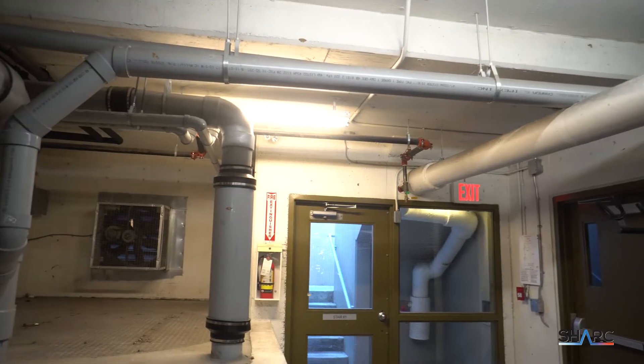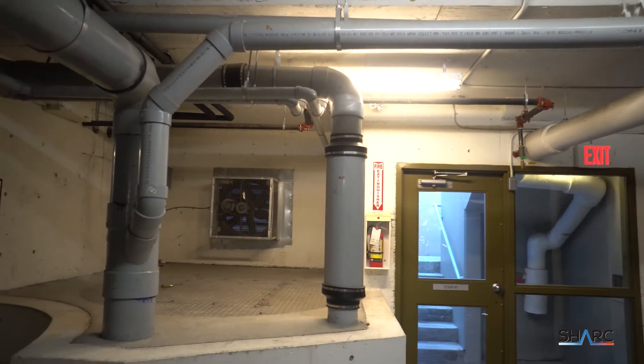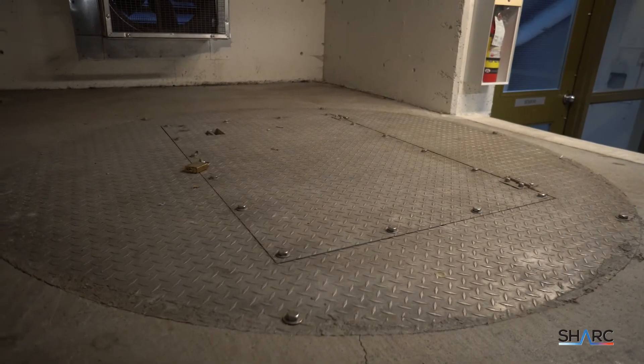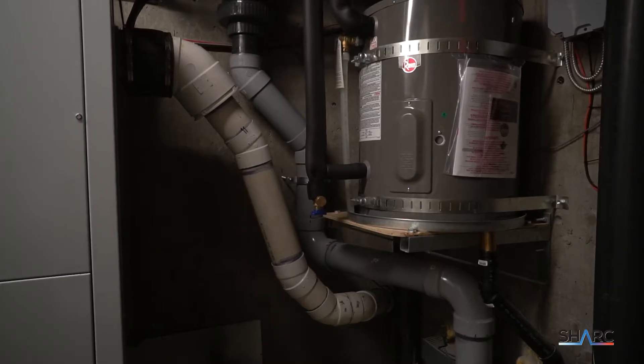The wastewater in the facility comes down the main sewer line, where all the suites discharge all of their wastewater, and we go into a holding tank. From that holding tank, we have one supply pump that feeds into the Piranha at a set interval.